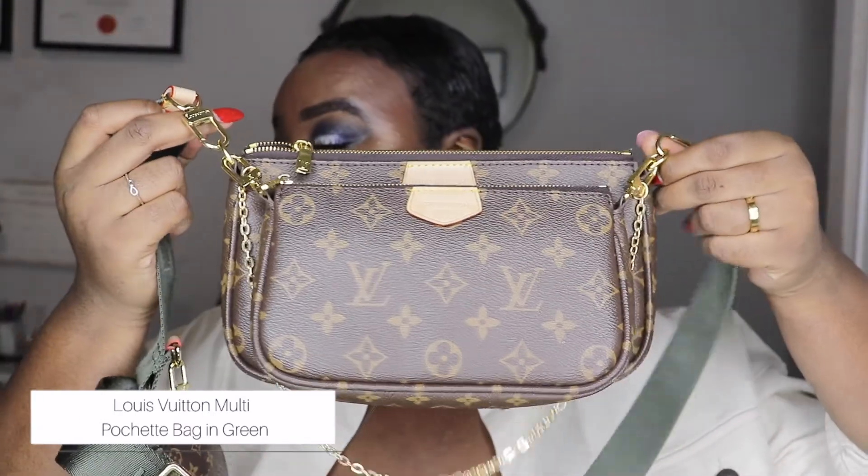Moving on to bags — I bought two bags in 2020. The first was the Longchamp large tote bag. I bought it because I wanted a new work bag that was purposely made for travel and work, and this bag does it perfectly. The other bag I picked up was the Louis Vuitton Multi Pochette bag, and I got it with the khaki green strap. It's the perfect bag to travel with — I can take the smallest or biggest bag, use the gold chain as a simple crossbody, and it has multi-purpose uses.